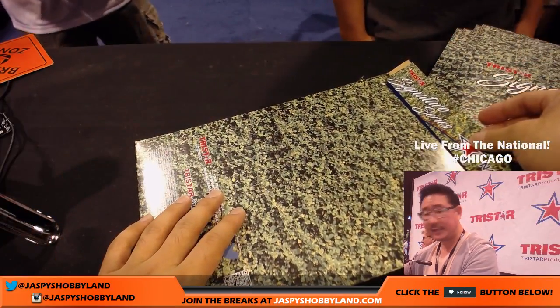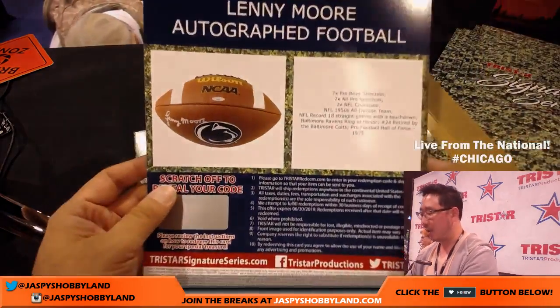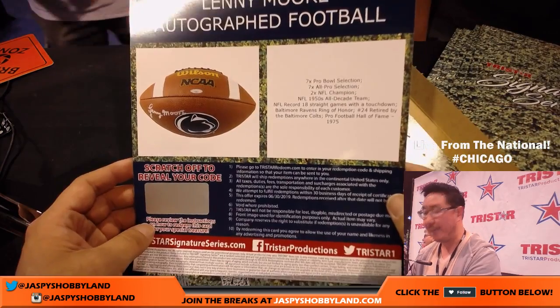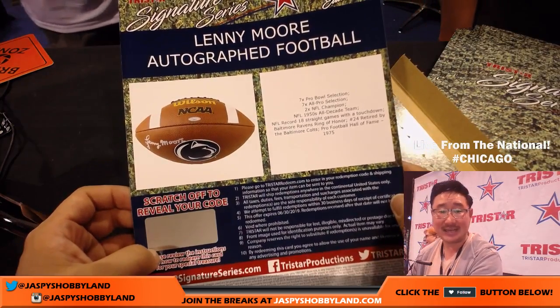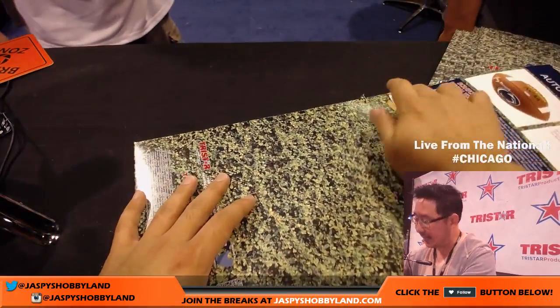For Asa, you have Lenny Moore autographed football — seven-time Pro Bowler, All-Pro NFL champion, 1950s All-Decades Team. That is awesome right there too. Congrats to Asa.